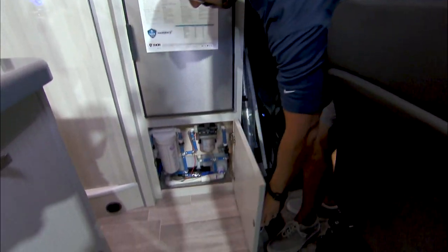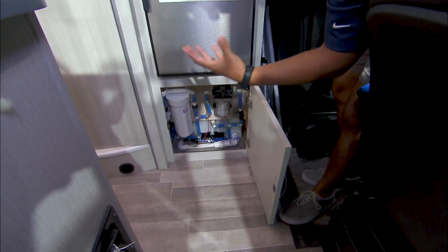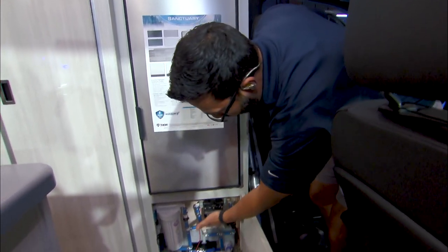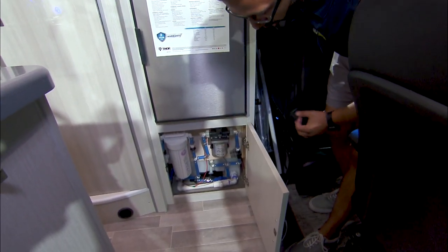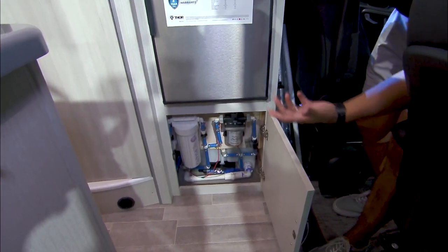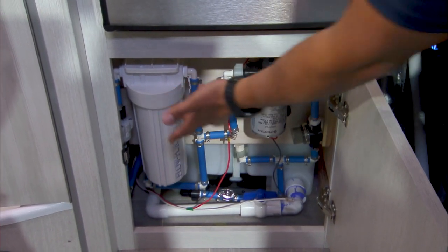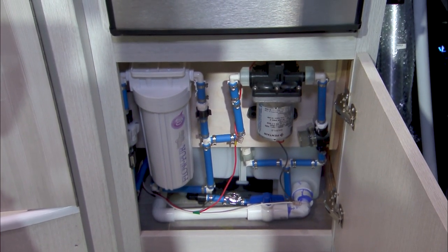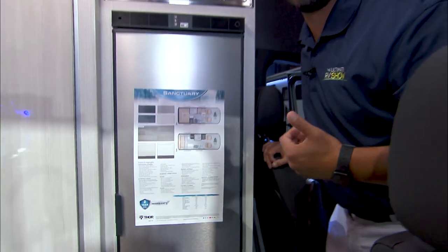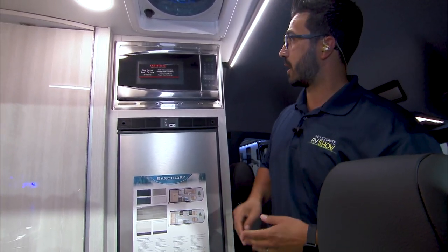If we drop down underneath the fridge, you can take a look and see some easily accessible components for any kind of maintenance work. One of the big ones will be your water pump — it's always good to know where your water pump is, whether for winterization or replacement. You'll see it is very easily accessible, and you'll also see the water filter on there, which I love that it comes with it. If you are somewhere that may not have perfect water — which is honestly more places than not — that filter will certainly help.